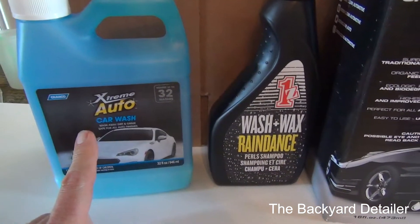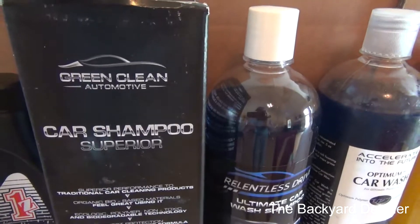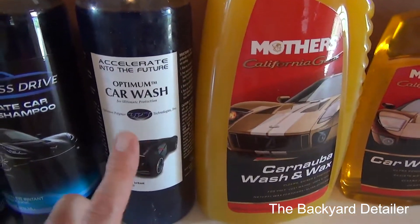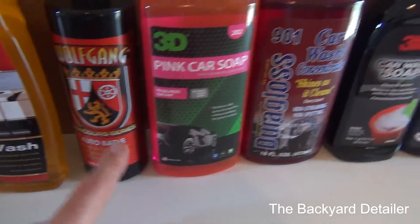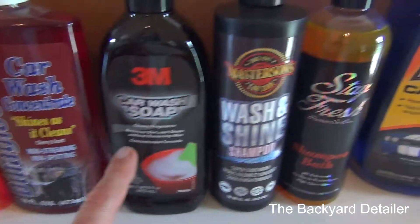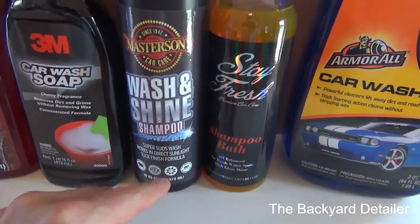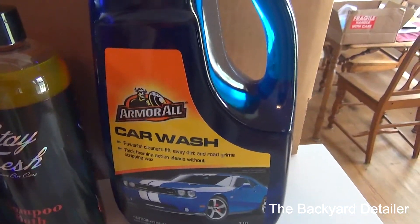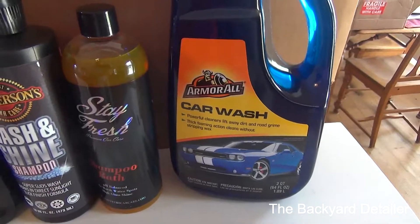Here's what we've got: the Camco Auto Extreme, the Onesie Wash and Wax, Clean Slate Automotive Car Shampoo, Relentless Drive, Optimum — one I've been wanting to test — Mother's Carnauba Wash and Wax and Mother's regular car wash, Wolfgang Auto Bath, 3D Pink Car Soap, Dura Gloss 901 Car Wash Concentrate, 3M Car Wash Soap, Masterson's Car Care Wash and Shine Shampoo, Stay Fresh Shampoo Bath, and Armor All Car Wash — never found this at Walmart but it's on Amazon and it's cheap.